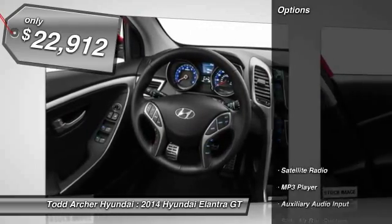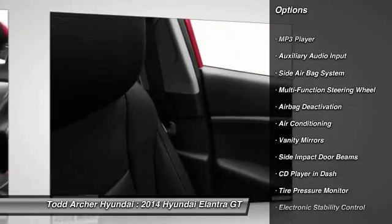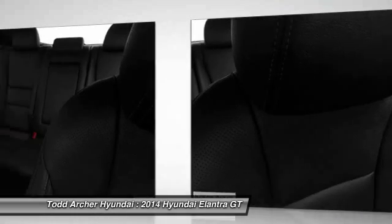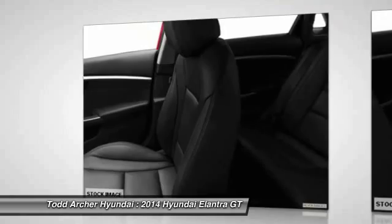Here are some of this vehicle's great options: dual airbags, power steering, auto express down window, air conditioning, front adjustable headrests, cruise control, anti-theft security system, fog lamps, power windows, and clock.